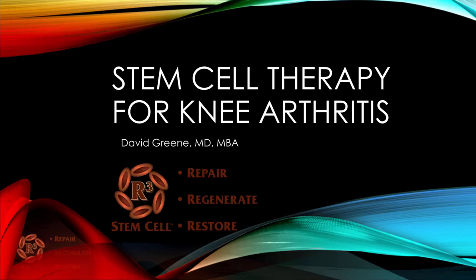Hello, this is Dr. David Green, CEO of R3 Stem Cell. Today's topic is Stem Cell Therapy for Knee Arthritis.